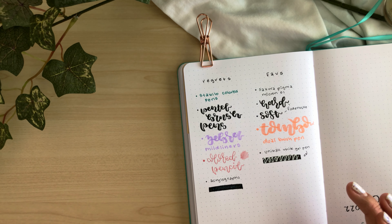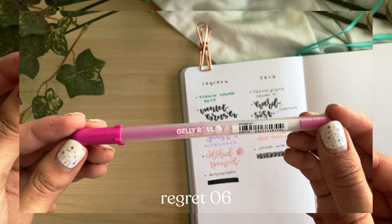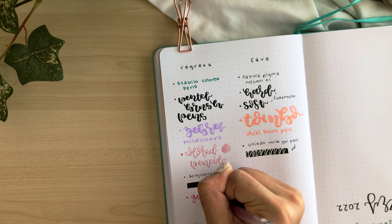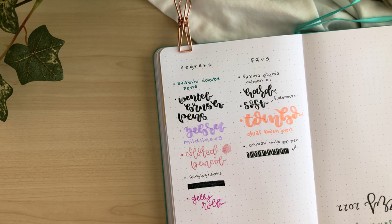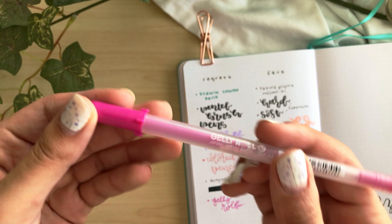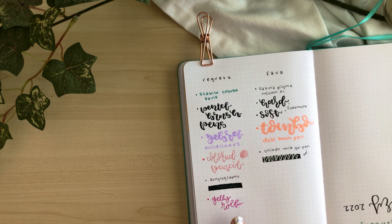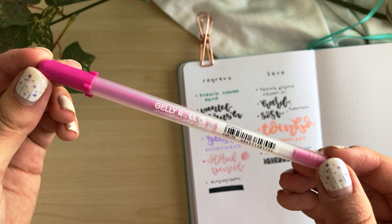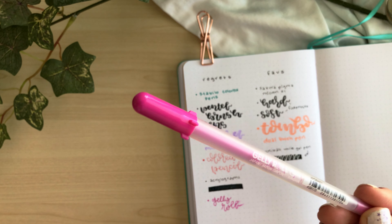The last regret I'll mention is gel pens — specifically showing the Gelly Roll gel pens, which are pretty popular, more in the note-taking world than bullet journaling. The reason I don't like them is because they smear. If I just tap the end of what I've written, it smears immediately. Therefore I really can't use them in my bullet journal because anything I write will just smear. Even going to the next line, the entire previous line gets completely smeared. They do come in all sorts of different colors, and Gelly Roll is a very opaque brand — but I just don't use them in my bullet journal and will probably not be buying them again.